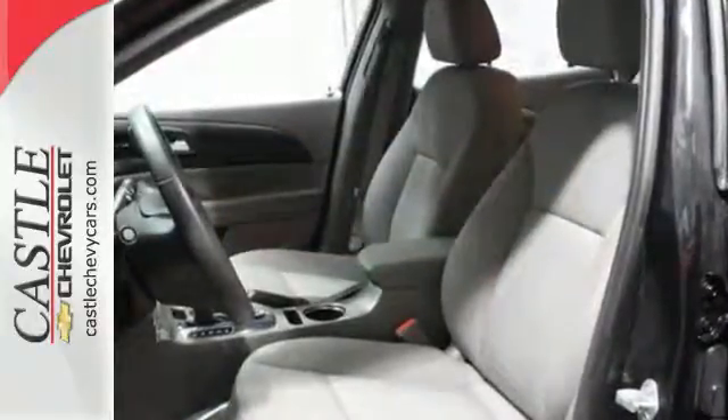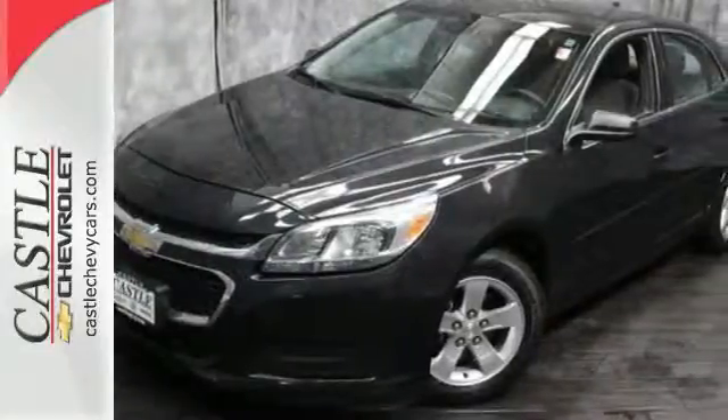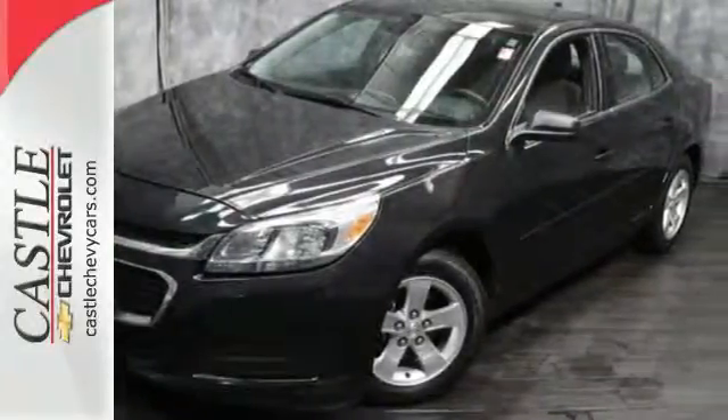It has 10 standard airbags, Stabilitrack, an emergency communication system, 4-wheel anti-lock brakes, and a tire pressure monitoring system.